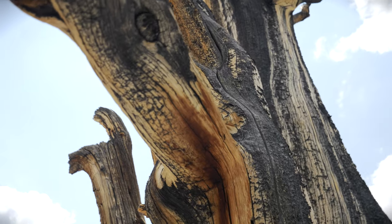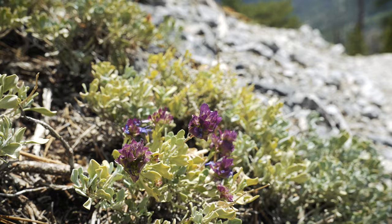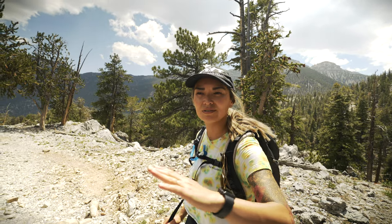How are you enjoying yourself? Very much enjoyment. What's the difficulty of the trail so far? Pretty chill — the elevation gain is so gradual that you can't really tell you're going up. It's just a steady, easy walk.